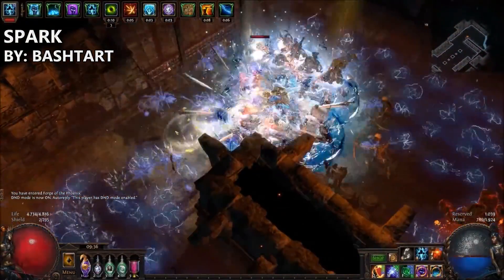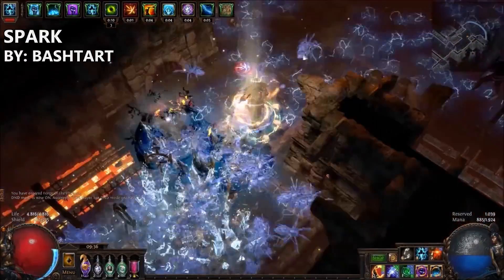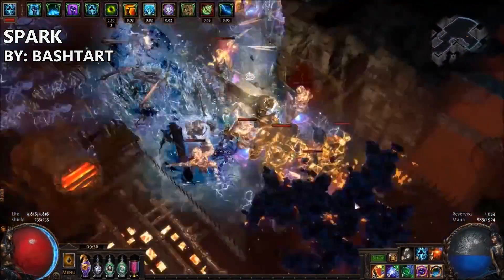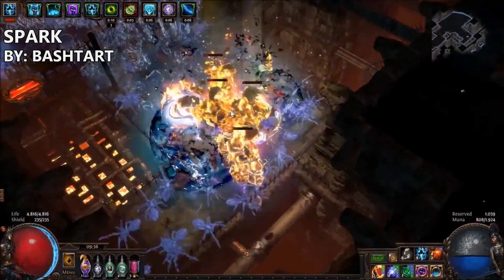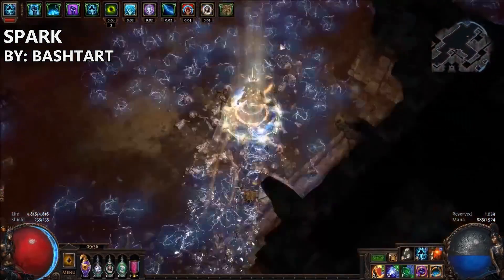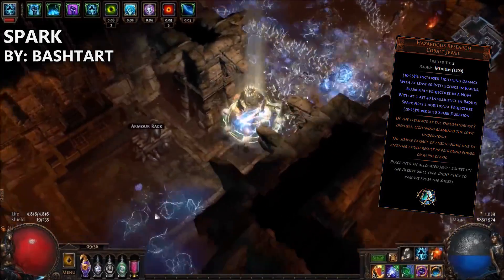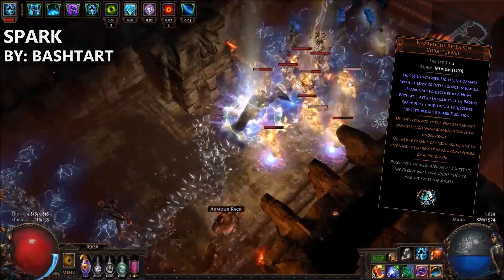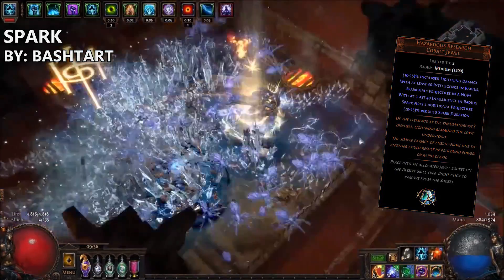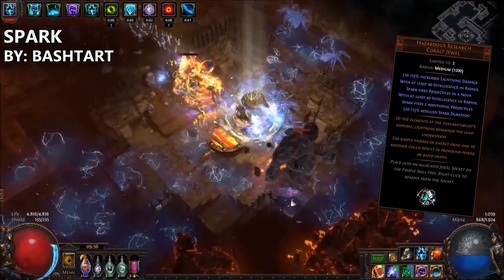The third build on the list is Bastard's Spark Inquisitor. Spark is back in the game, and it is even a self-cast Spark build that Bastard has put together here. For a long time I've been curious about the new Spark Threshold jewels, but I never really got to try it out for myself. Fortunately, Bastard took the leap of faith and produced a pretty good build that has loads of mapping potential, and it's pretty good at dealing with bosses too, actually.